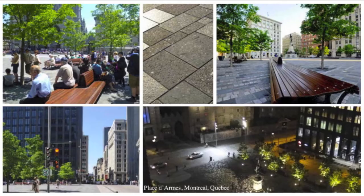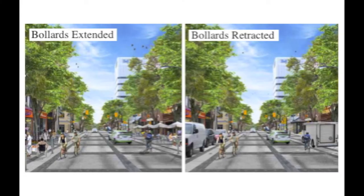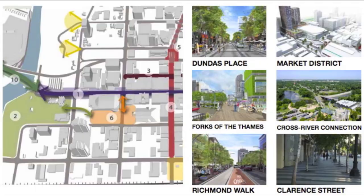Exemplary streetscapes in Kitchener, Ontario, Montreal, Quebec, and London, UK have provided the basis for planners to implement a range of projects in London, Ontario that utilize bollards to create healthy, vibrant, and flexible spaces.